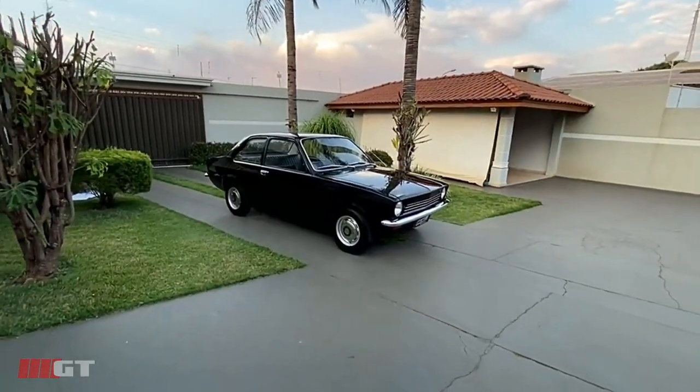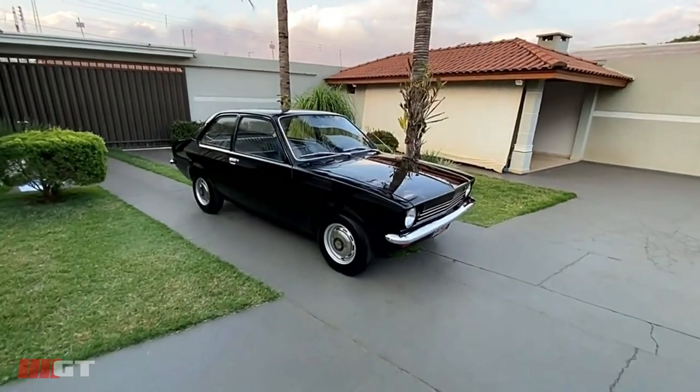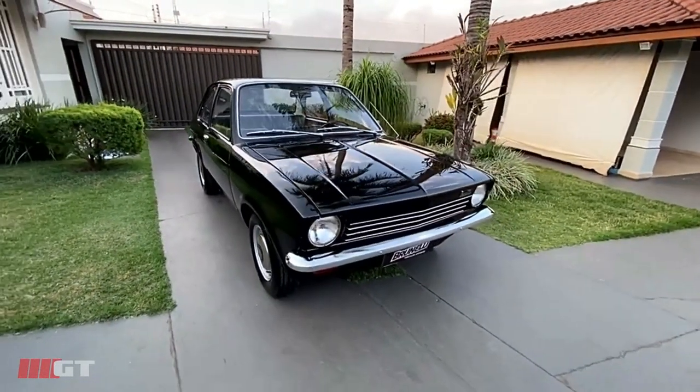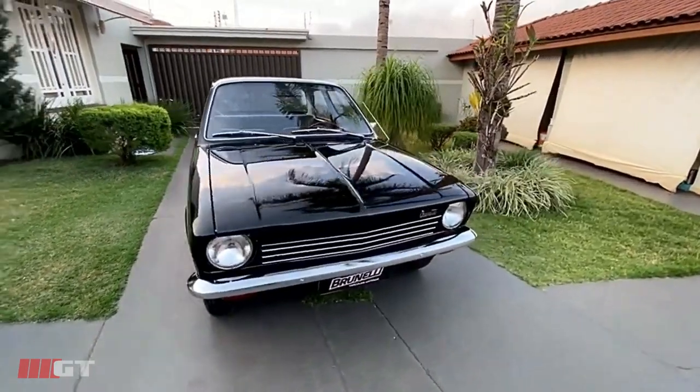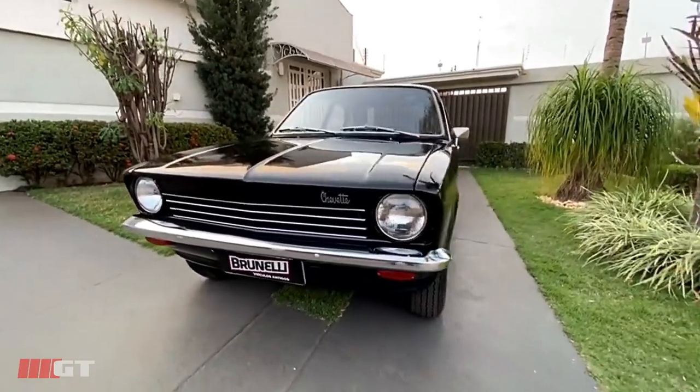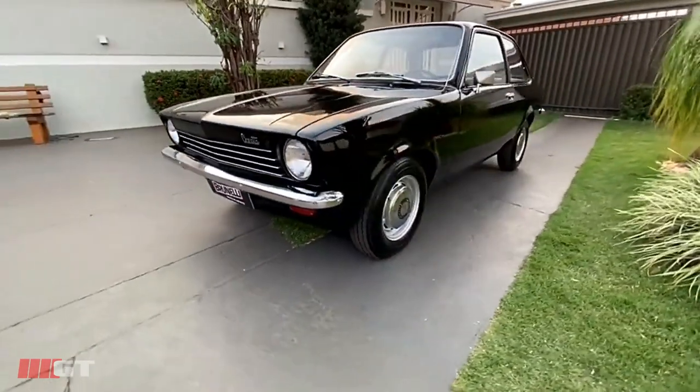Olá amigos e seguidores da Brunelli Veículos Antigos. Hoje eu vou apresentar para vocês esse raro exemplar de Chevette 1975, famoso Chevette Tubarão, na raríssima cor preto formal.